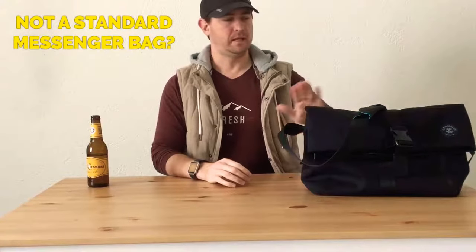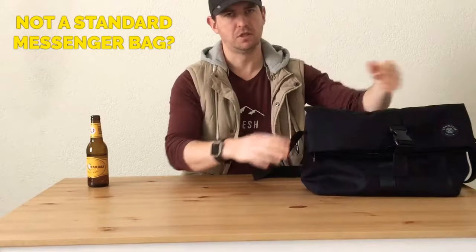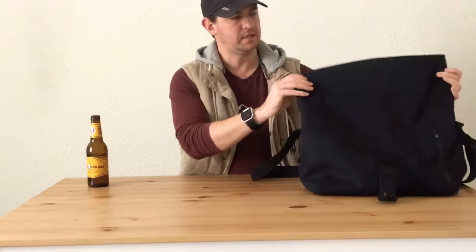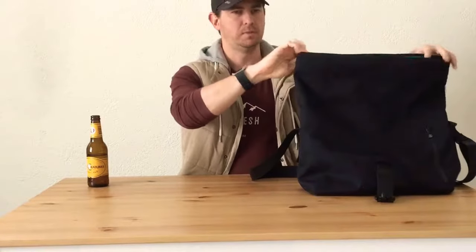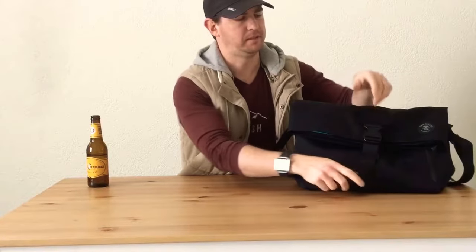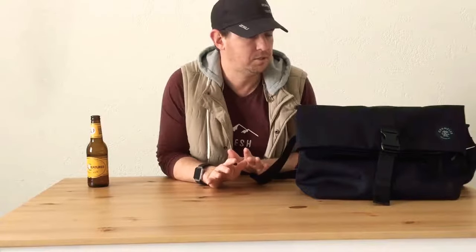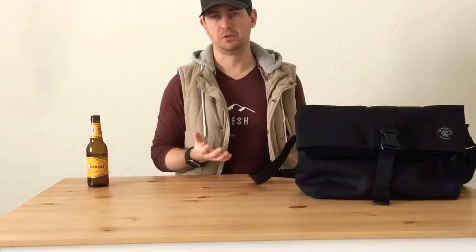It's worth noting that the Pinnacle of Horror isn't your standard messenger-style bag where you'd typically see a flap over the front. This doesn't have that — it has a fold-down top. Rather than a flap, this is the main opening: it rolls down and you put the buckle onto it. Crumpler doesn't even promote it as a messenger bag — they call it a laptop shoulder bag, which I guess is accurate.